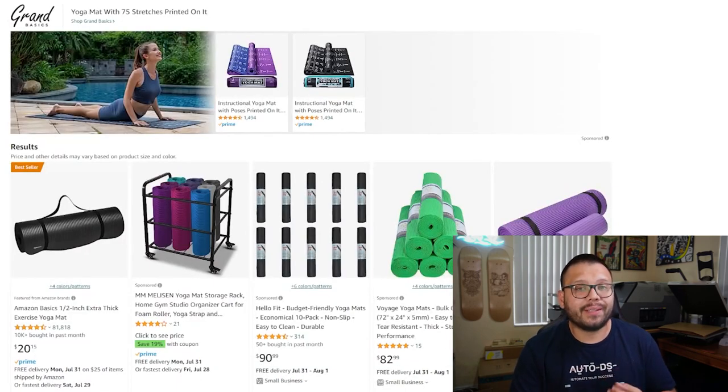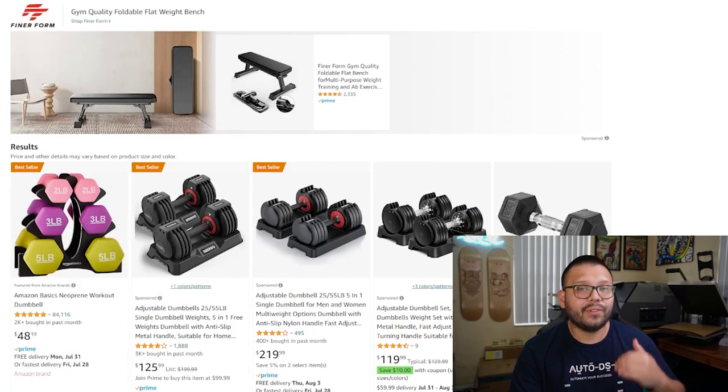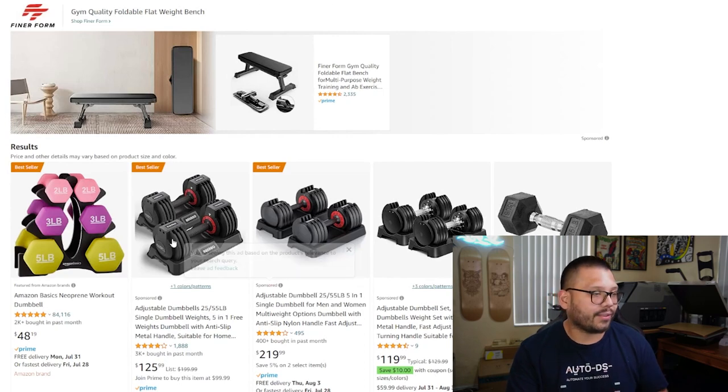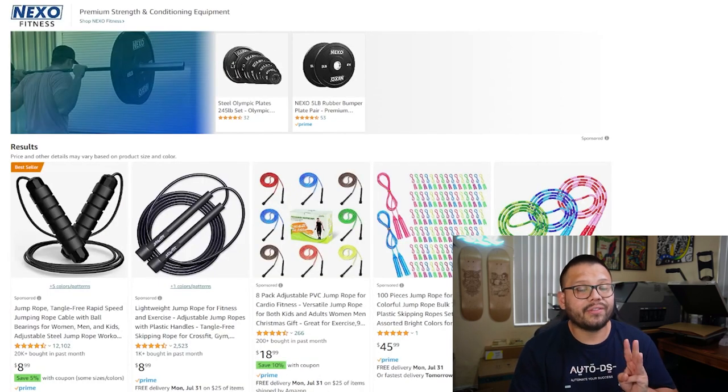Yoga mats are also a very hot item to sell, coming in a few different sizes and colors. Exercise balls are also great to offer. Dumbbell sets can be offered in different tiers — some for beginners which are lighter, and some for more advanced users which go heavier. As a quick tip, offer some that are adjustable so customers can adjust the weight rather than having multiple different weights. Fitness trackers help track calories and activity. Jump ropes come in three different variations: regular, weighted, or wireless — where the rope just has a weight at the end.